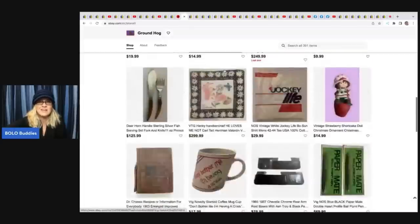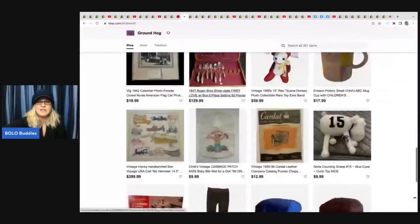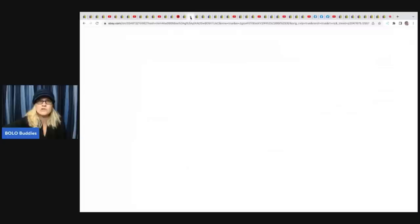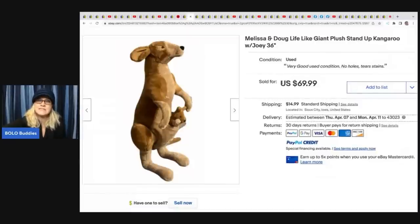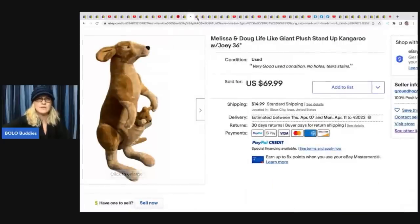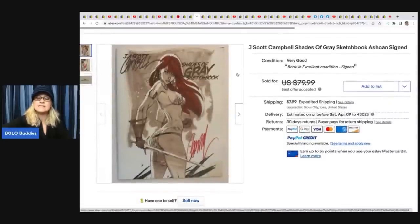This is Groundhog eBay store - lots of hard goods and unique items. They also had a funny mug. Look at this Melissa and Doug 36-inch giant plush kangaroo - it came from a flea market, paid $10, and sold for $69.99 plus shipping. It's got the little baby joey in there!